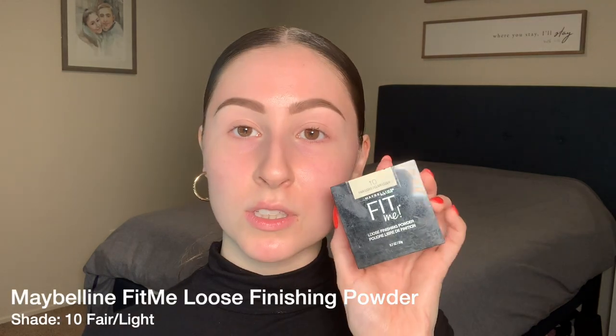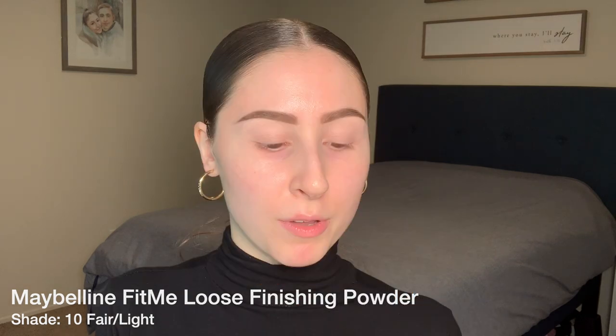This very first step is only going to be for those who need it — so if you have really oily skin, this is a tip for you. I would not recommend this for people with dry skin or mature skin. As somebody with combination skin, I do tend to get oily in my T-zone area — right around the middle of the forehead, around my nose, and a little bit on the cheeks. What I'm going to do is take the Maybelline Fit Me Loose Finishing Powder in shade 10 Fair Light. I'm going to pick some up on my brush, tap the excess, and start tapping very lightly in the areas where I know I'm going to get shiny later.